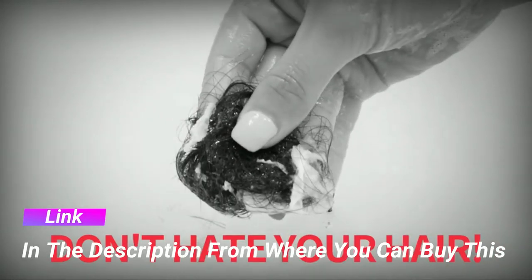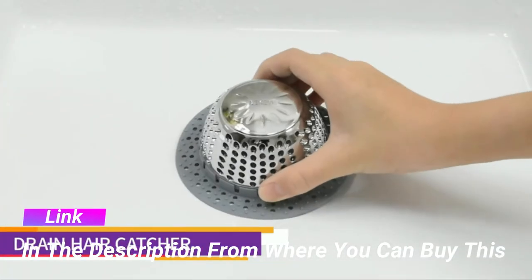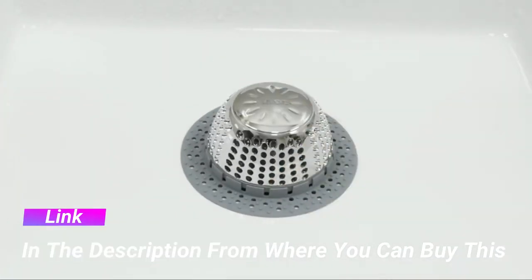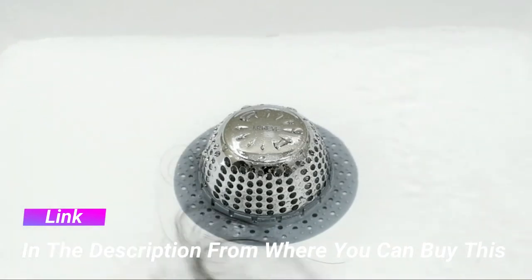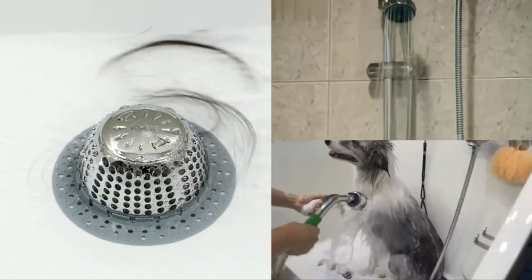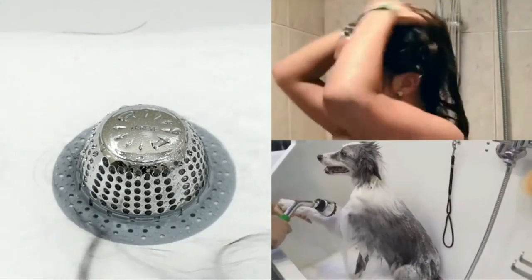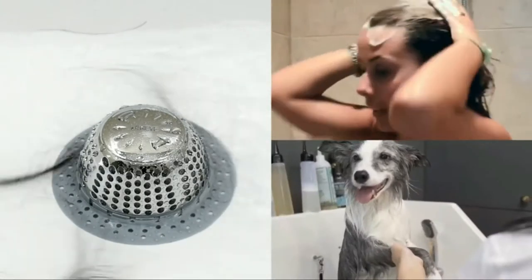Lakai drain hair catcher, bathtub drain cover, and drain protector for pop-up and regular drains. Free flowing drainage is a hard task when unclogging. Now you can make your life easier by using the Lakai brand new drain protector. It effectively catches hair, toys, and other objects that block your drain.